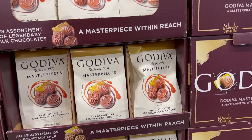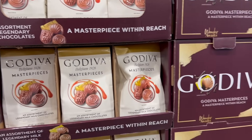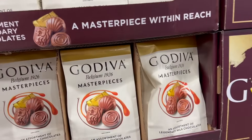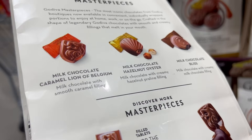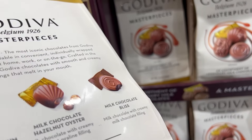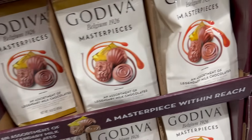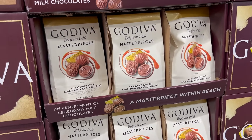We get these every year when they go on sale. The Godiva Masterpiece Milk Chocolate, 14.9-ounce bag, is $7.69 — $3.30 off the $10.99 price. They have milk chocolate, milk chocolate hazelnut, and milk chocolate bliss. The nutrition label shows four pieces for 170 calories — but there are no calories in chocolate if nobody sees you eat them!